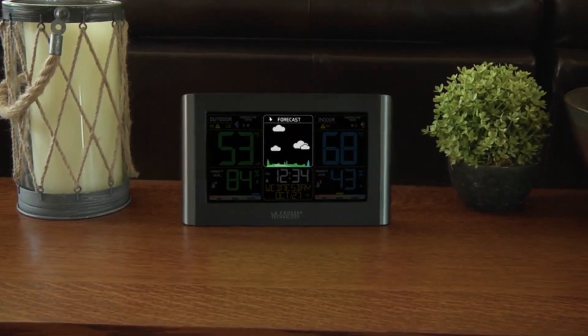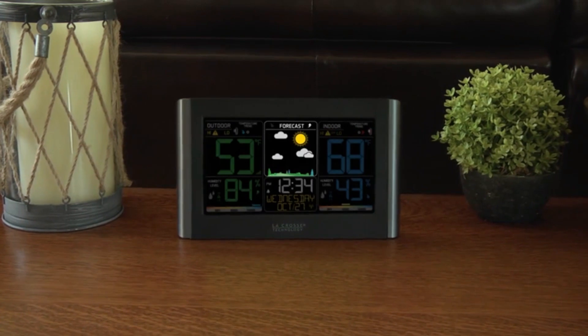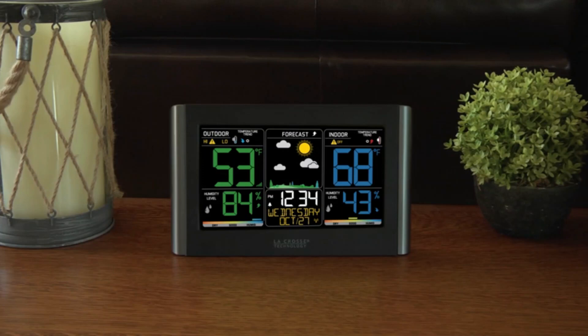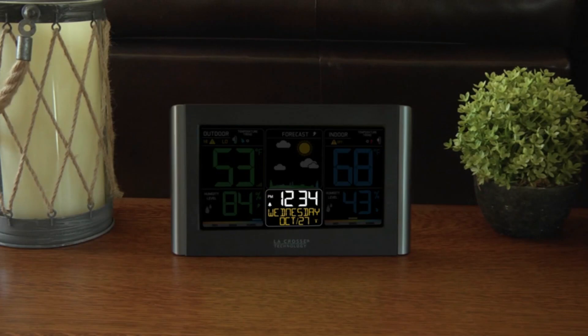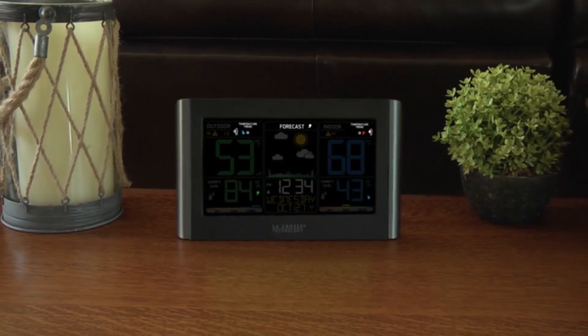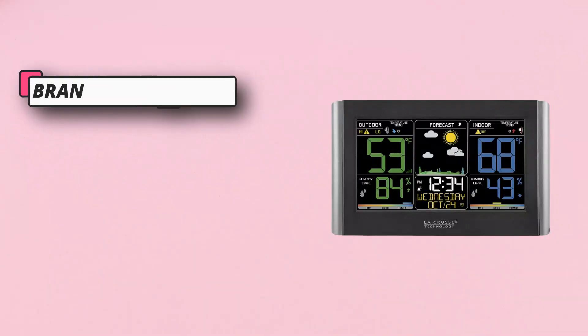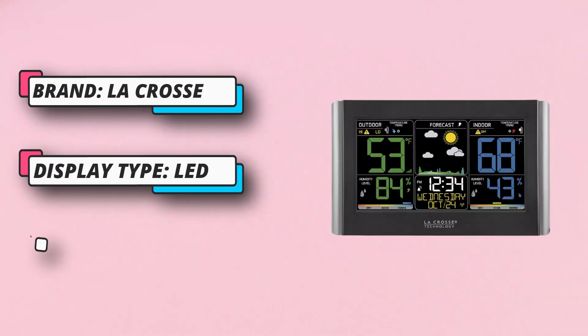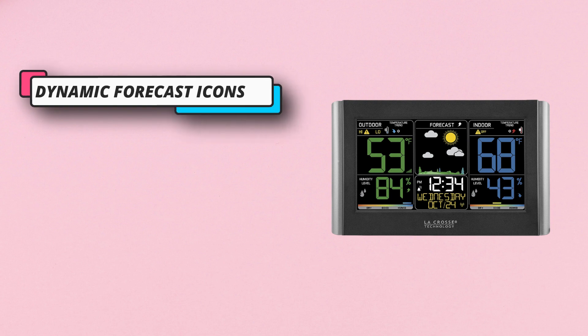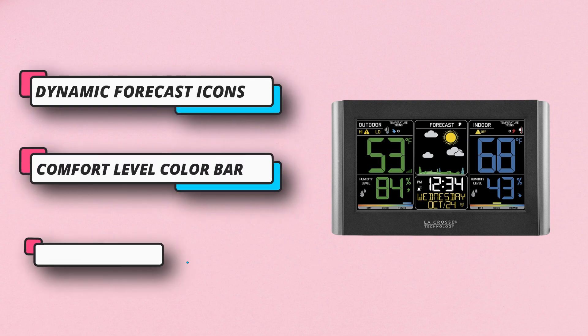It features a wide LED display to monitor fluctuations in temperature. Sensors transmit signals up to a range of 300 feet wirelessly. It supports all US time zones and shows the dew point along with the heat index. It also includes automatic DST setting, alarms, and atomic time configuration.